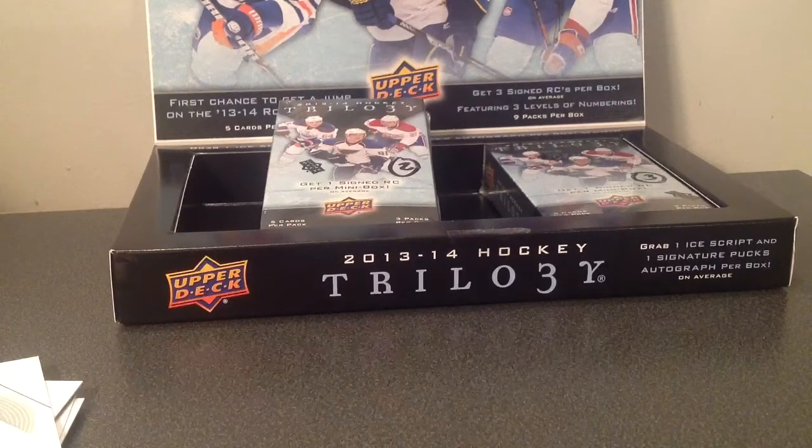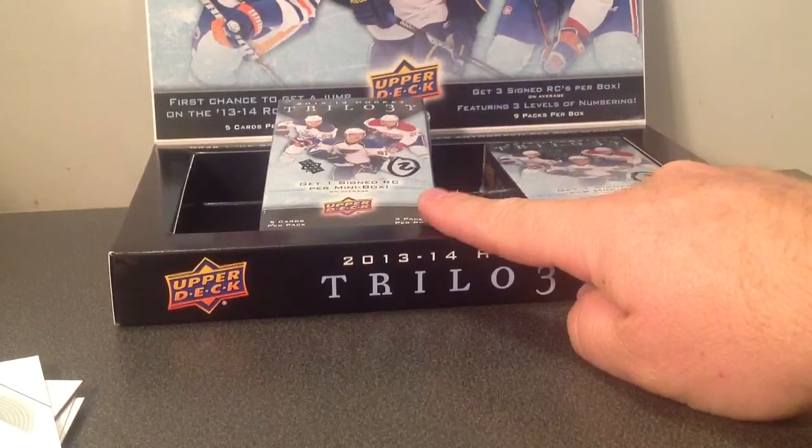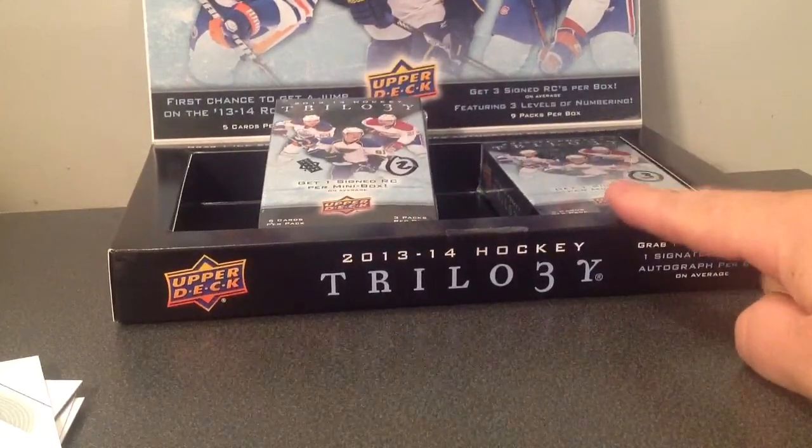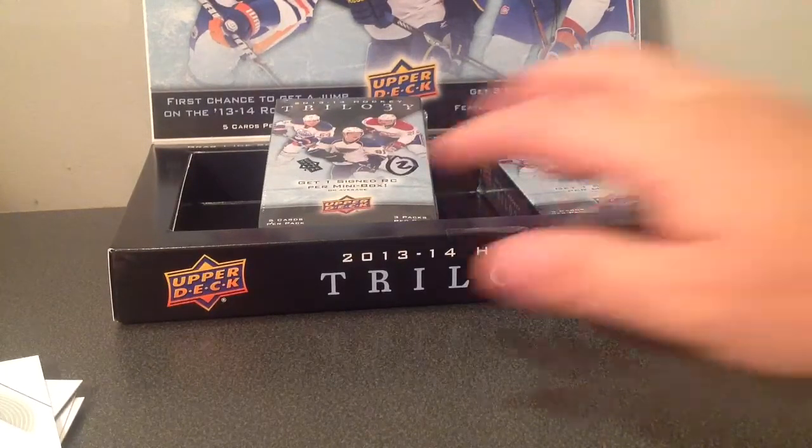Hi, back again. We're going to do box 2 right here, pack 2 tonight, and then that one's listed right now for tomorrow night. I sent both videos in one email, so if you want to see the box opened, you can see it in the video for box 1. And as I said, we're going to do box 2 right now.